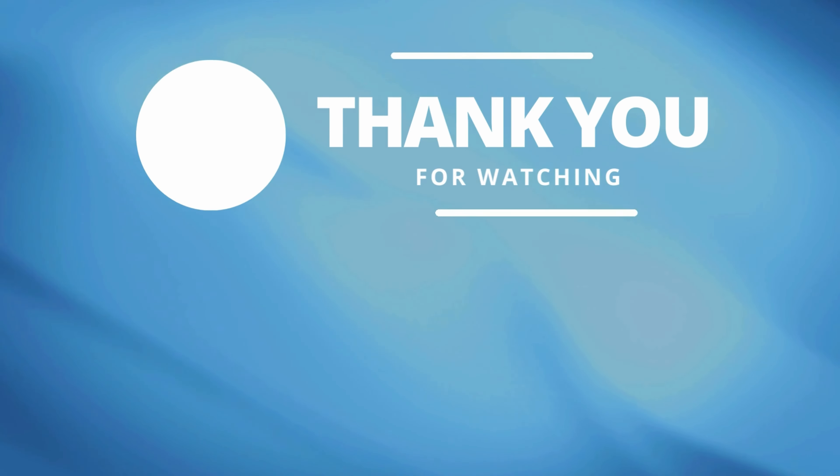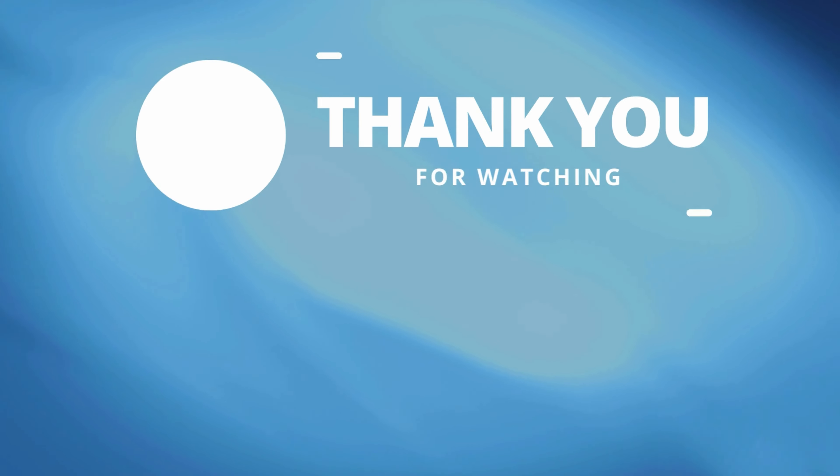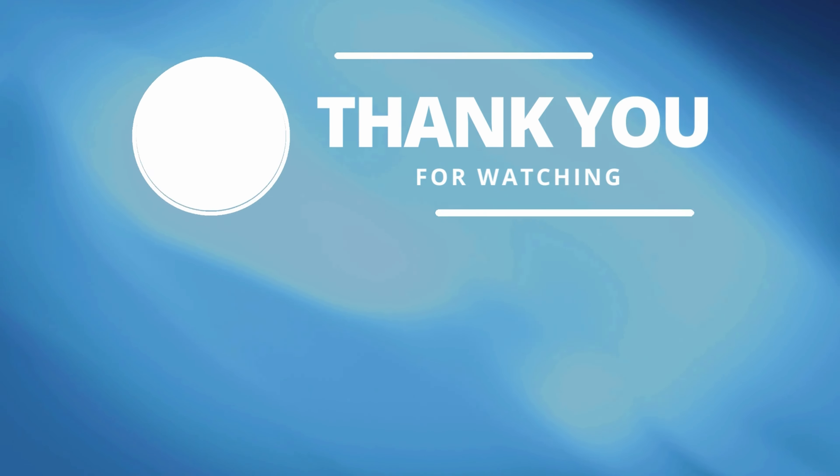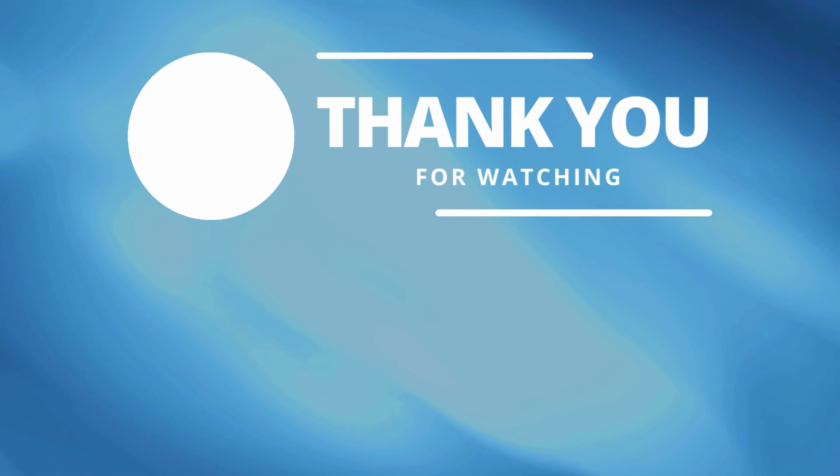If you enjoyed this video, please give it a thumbs up and leave us a comment below if you have any questions. For more reviews and other videos, be sure to subscribe to our YouTube channel so you'll be notified of future videos. See you next time!